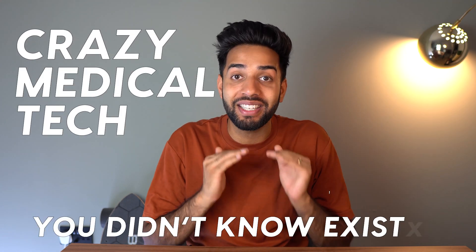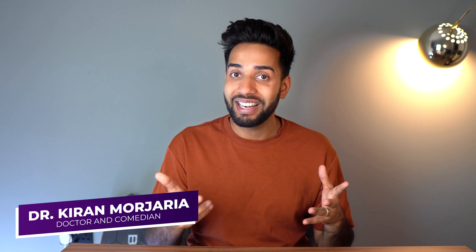In this video we are looking at some crazy medical tech that you just didn't know existed, and also some really weird medical tech that you wish you didn't know existed. Make sure you stick around for number one because it is honestly one of the strangest devices I have ever seen in my life. I'm Kieran, subscribe if you're new, let's get into it.